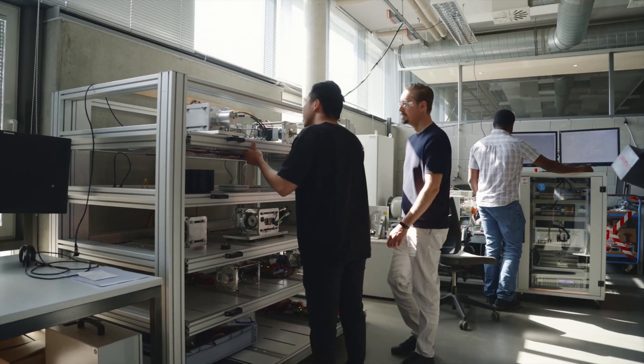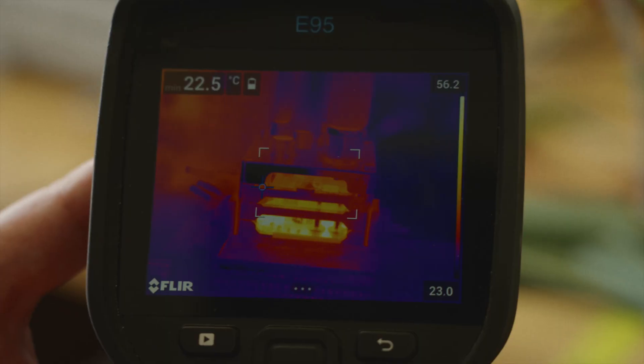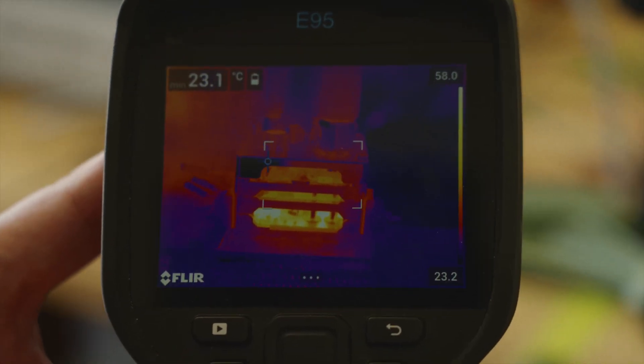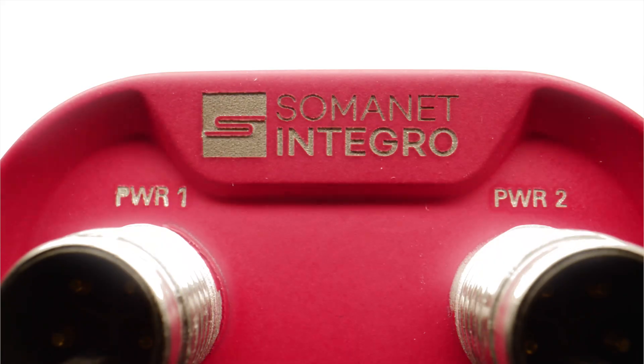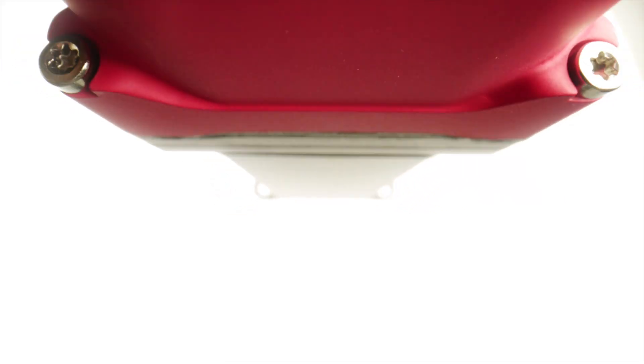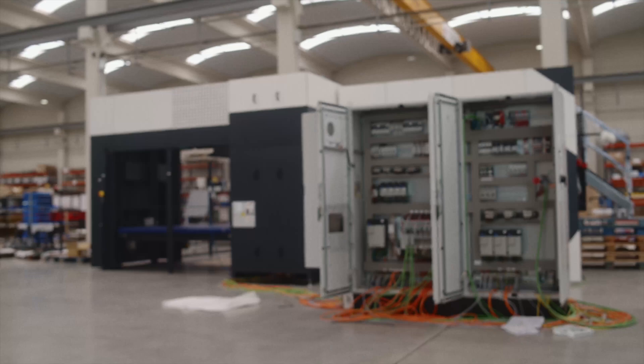The key benefit of Integro is that motors can realize top performance levels without any derating, which means that designers don't have to increase the size of their motors to offset any temperature-related reduction in motor power. Integro delivers this efficiency in a small footprint. It attaches directly to the servo motor and eliminates the need for control cabinets and the cabling connecting these cabinets with the point of motion.